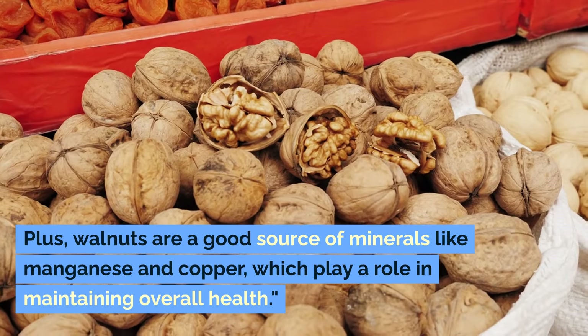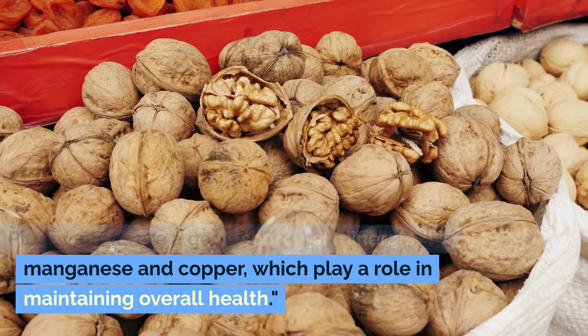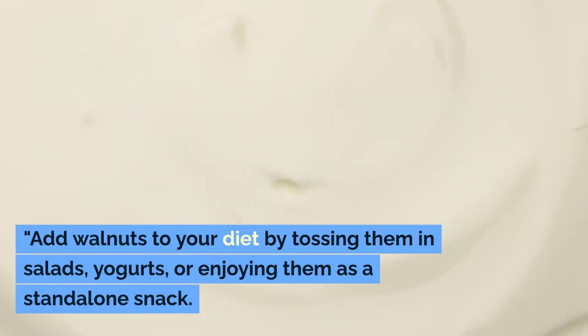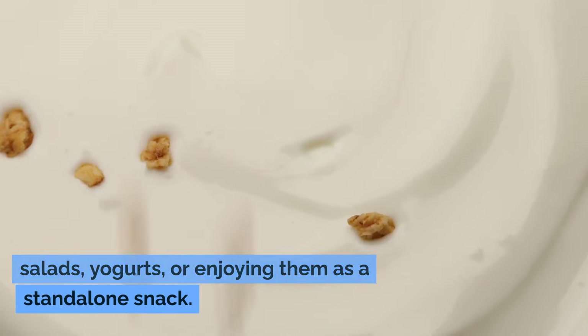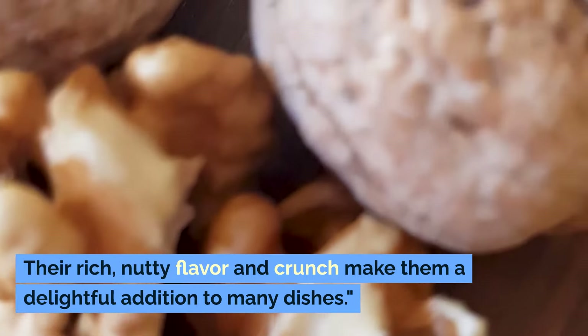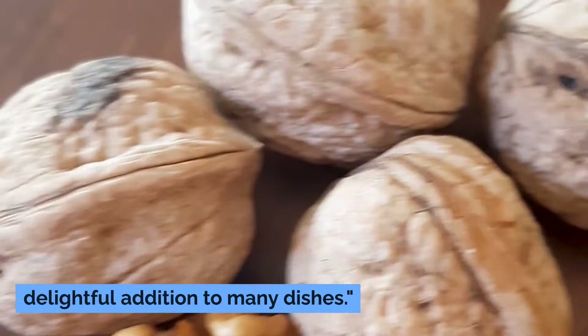Plus, walnuts are a good source of minerals like manganese and copper, which play a role in maintaining overall health. Add walnuts to your diet by tossing them in salads, yogurts, or enjoying them as a standalone snack. Their rich, nutty flavor and crunch make them a delightful addition to many dishes.